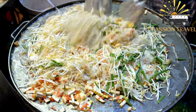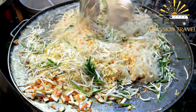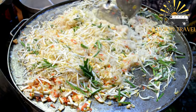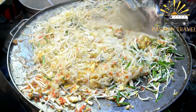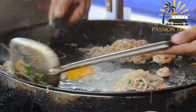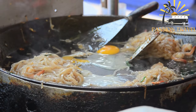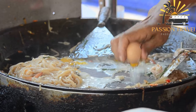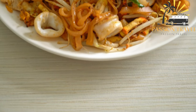It typically consists of rice noodles, shrimp, tofu, egg, bean sprouts, and peanuts, all cooked in a flavorful sauce made with tamarind, fish sauce, sugar, and chili. Some variations may include chicken, beef, or vegetables instead of shrimp. The dish is often garnished with lime wedges, cilantro, and green onions. It's a tasty and filling meal that is easy to customize based on your preferences. Have you ever tried Pad Thai?